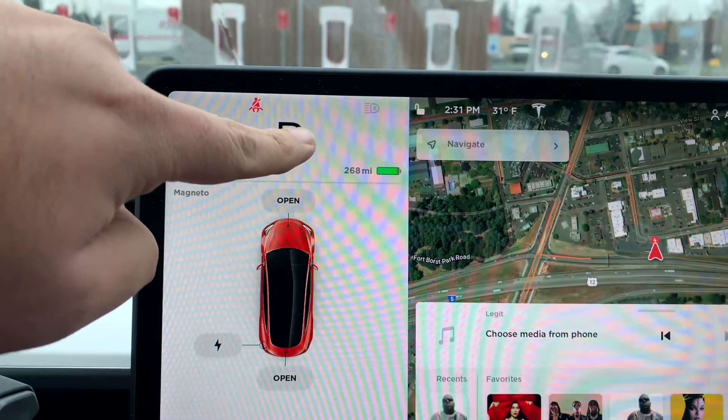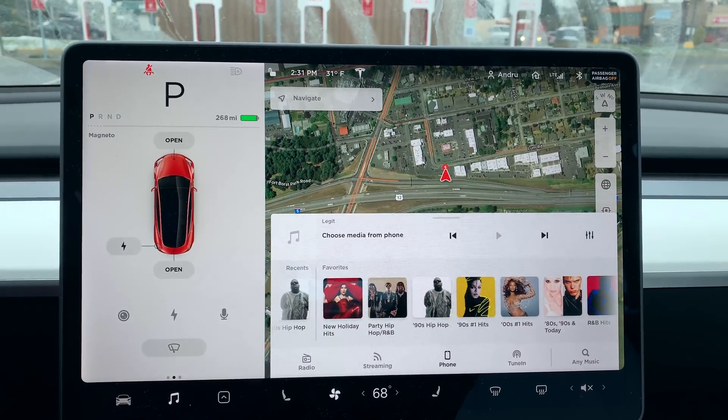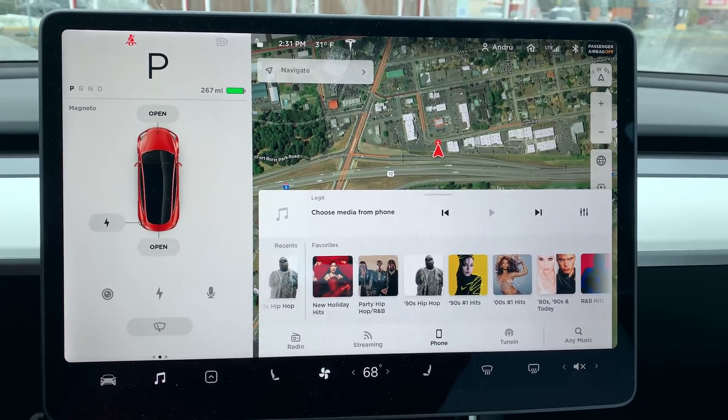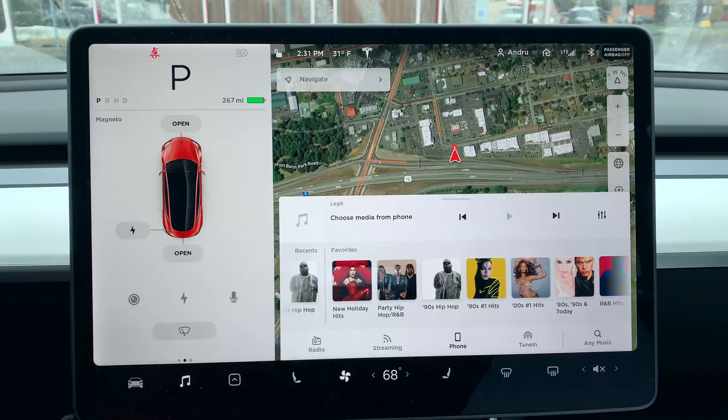Just had lunch, all charged up, heading down to Portland. We've got another 90 miles to go. Let's see how we fare because once again I'm assuming we're not going to get all the range that the Tesla is estimating. It says we have 268 miles charged up, which means we should have about 178 miles when we arrive since we have 90 miles to go. I'm going to assume it's going to be more like 130 miles left when we arrive.